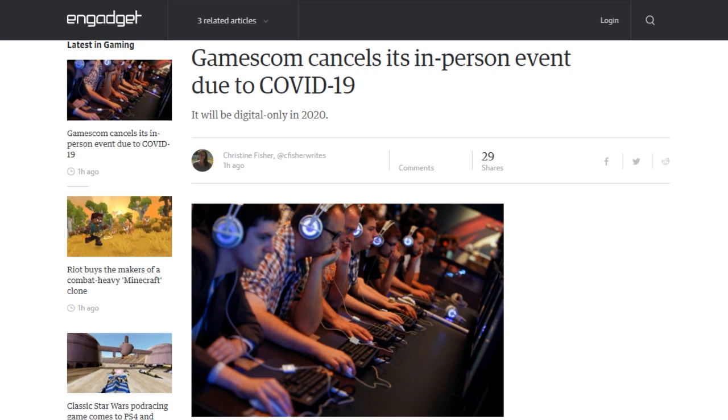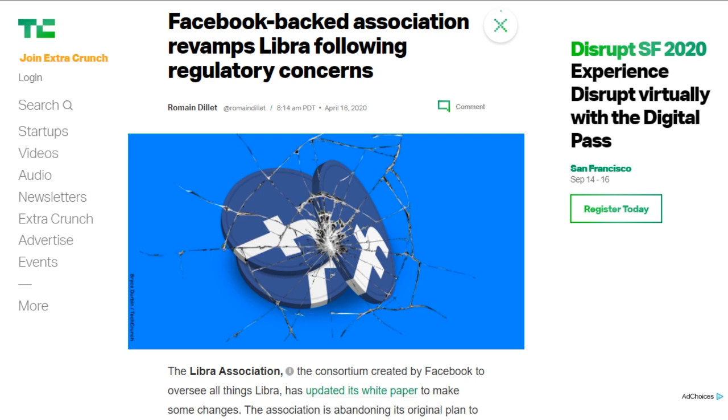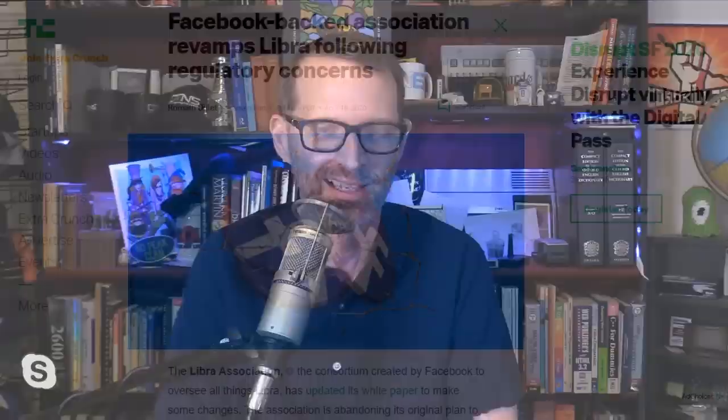The Libra Association has updated their white paper to abandon the plan to create a stable coin tied to a basket of currencies and securities. Instead, Libra will release multiple stable coins, each tied to a single currency — essentially just based on real currency. They will have some composite coin made up of fractions of all those currency-based stable coins. The first proposed currencies to have Libra equivalents will be the U.S. dollar, the Singapore dollar, the euro, and pound sterling. Apps that want to use Libra also need to register and get licensed by local financial authorities, just like with any other currency. So they've almost removed all of the reasons to use Libra instead of just using currency.